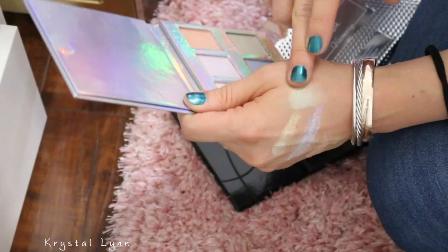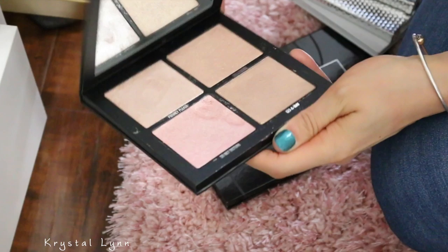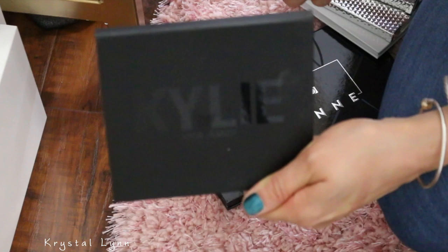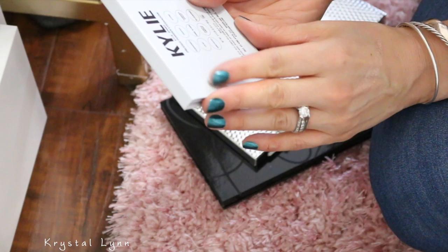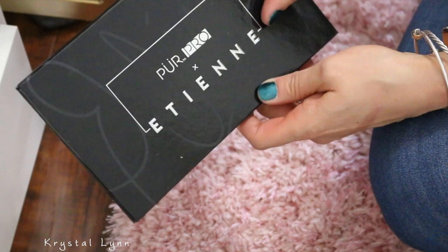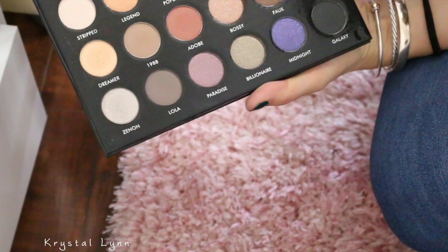This is the Kylie Pressed Illuminating Powder — these are like a really silky smooth texture, I love this. I'm going to keep that. This is a Kylie palette — I've never used this one. The names aren't on the palette but I love purples, so I'm going to keep that. Pure 18x18 — I'm not using this but I'm going to keep that for now.